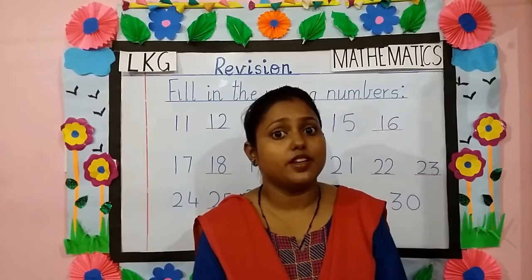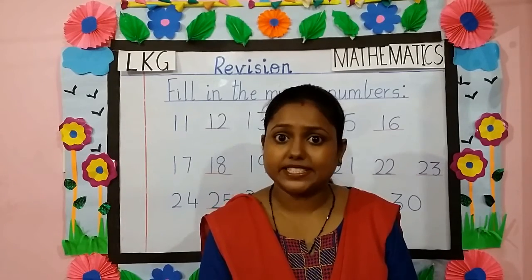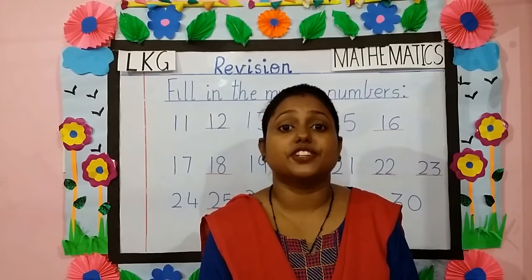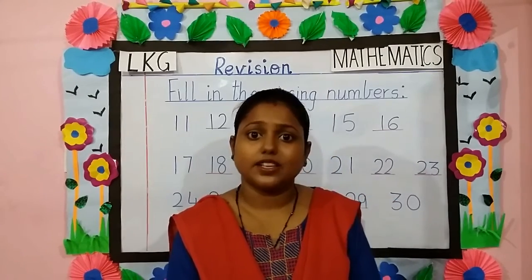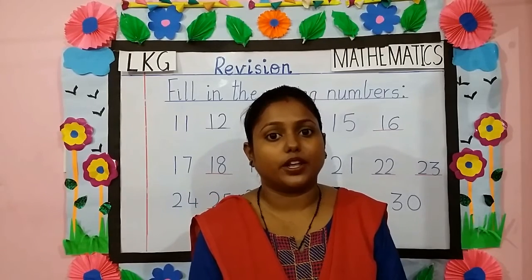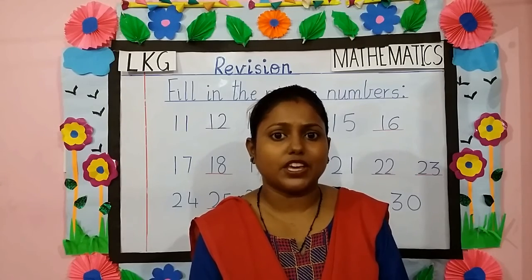So children, the topics we revised today are: numbers from 31 to 40, what comes before, after and between, complete the rows, and fill in the missing numbers. Parents, a worksheet related to this topic will be uploaded on the school website. Kindly go through them. Thank you.